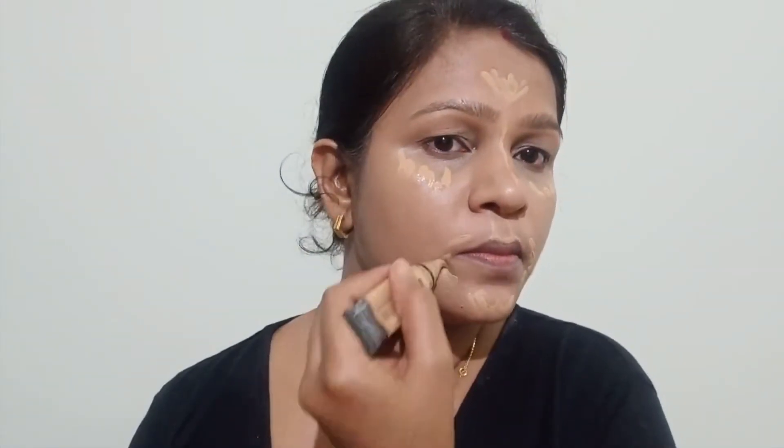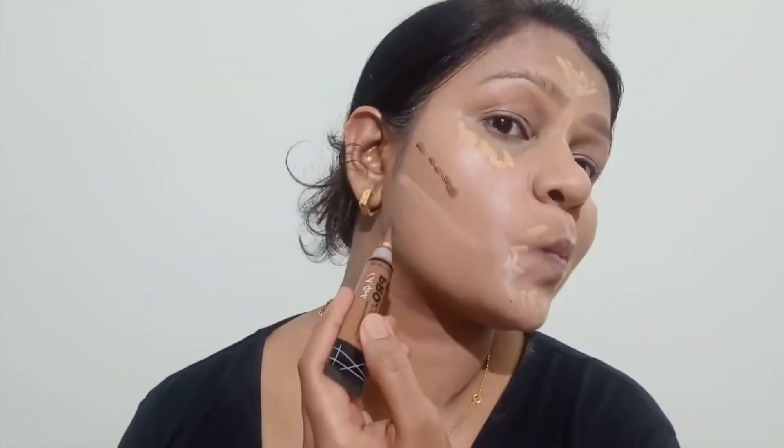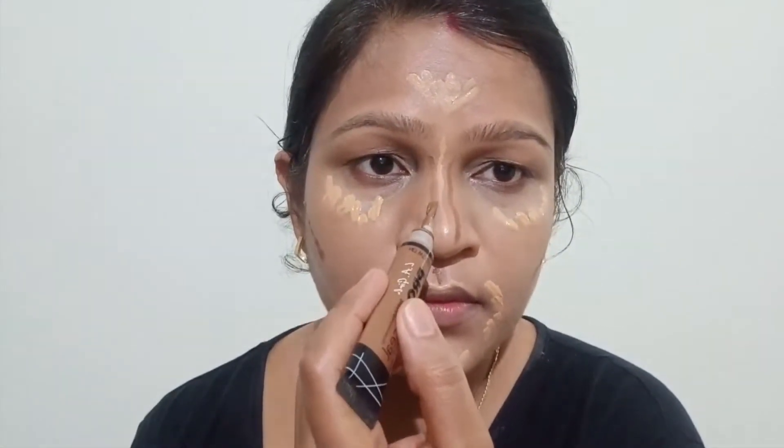For this step, you can use a lighter tone than your skin tone. But if you have pigmentation or pimple marks, use your same-color concealer. Now I have taken the LA Girl Pro HD Concealer in the shade Toast, and I am applying my contouring lines — you can see the contour areas on the face.